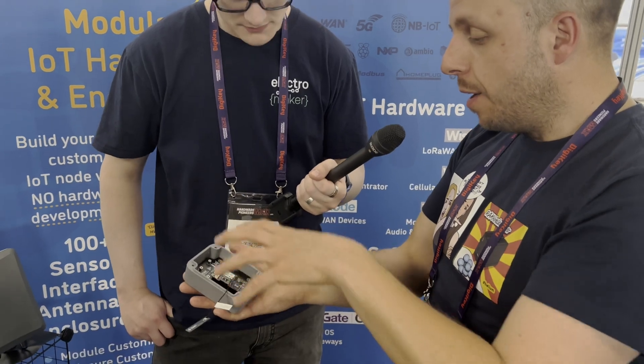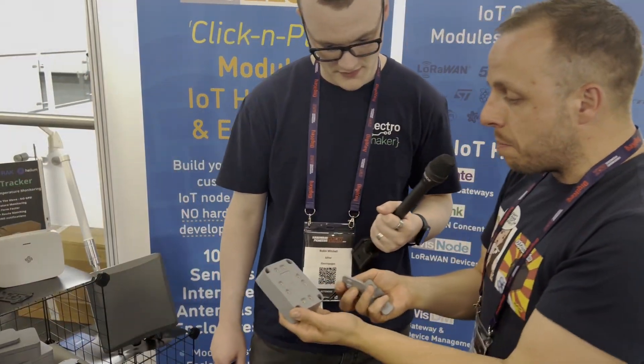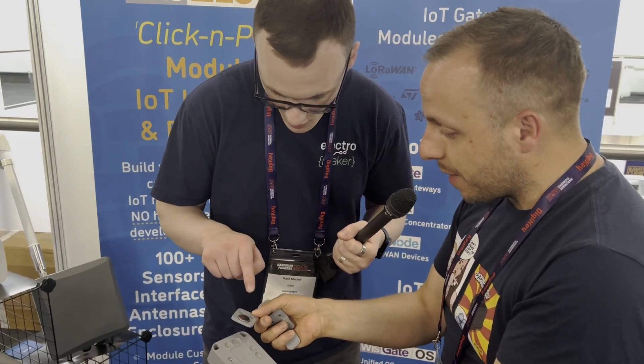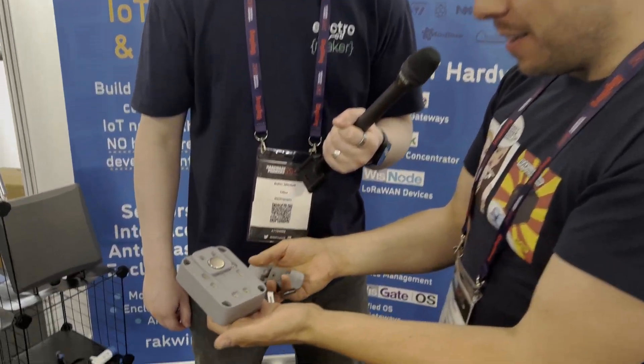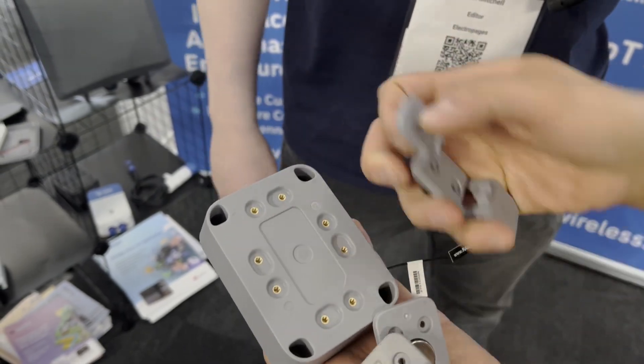Another pain point beyond hardware for nodes is why we gave birth to these enclosures. If you're lucky enough to be able to design, develop, and tool up for an enclosure, you need a lot of funding. It's amazing how few enclosures there are for development boards that are standardized. This enclosure was designed with IoT in mind — on the back we have a modular mounting system with modular mounting accessories. We have a magnet mount, a pole mount, and a DIN rail clip — so it's entirely modular.